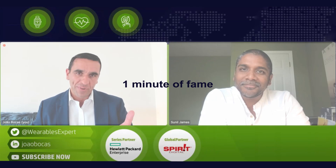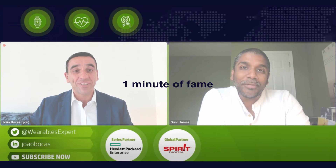Sunil, we've come to the end of the episode. I finish all my episodes in a peculiar way — it's called 'One Minute of Fame.' You can share anything relevant, professionally or personally — a personal achievement, something about HP, about your family — anything whatsoever. So to round up: one minute of fame, over to you.